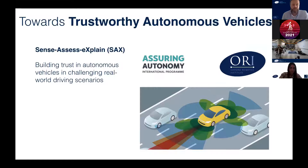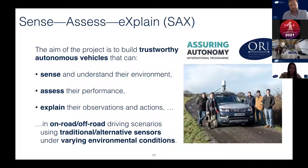Moving on to a slightly different topic — on top of localization and scene understanding, we also want to build robots that are trustworthy. This is the aim of the Sense, Assess, Explain project called SACS, part of the Assuring Autonomy International Program at the University of York, funded by the Lloyd's Register Foundation. We really want to build trustworthy systems on three main strands: first, sense and understand the environment; second, assess the performance of these vehicles with respect to localization capabilities; and third, explain the observations and actions — what they are doing and how well they are doing. We want to do this in on-road and off-road environments, using traditional and alternative sensing modalities across different environmental conditions.